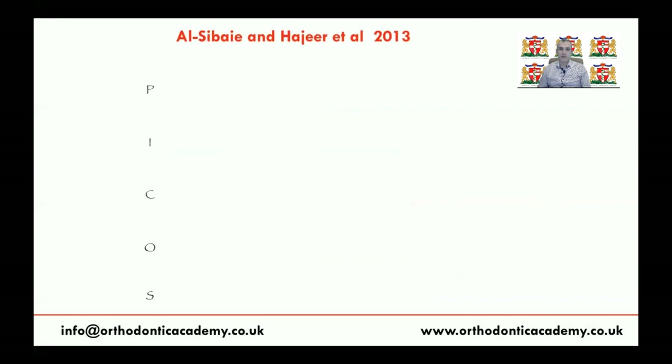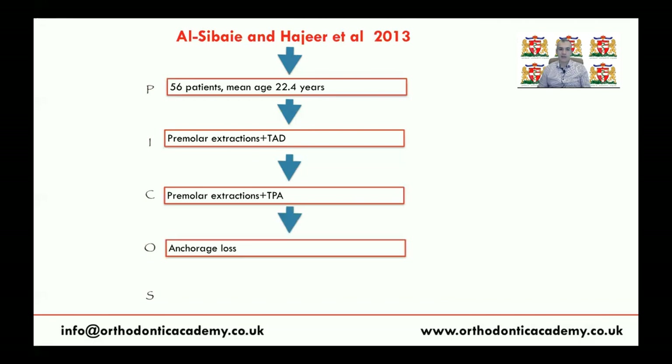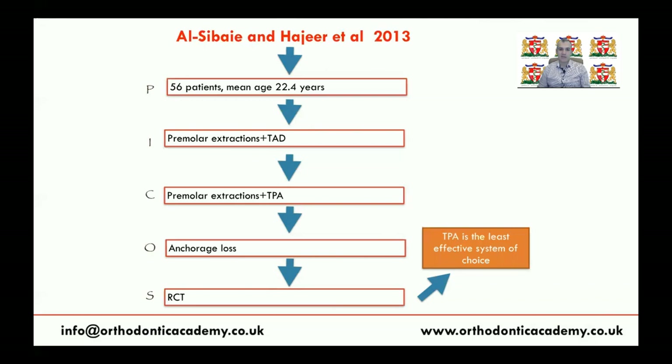Another 2013 study by a group from Syria involved 56 patients treated using either TADs or TPA as anchorage. They assessed several outcomes, including anchorage loss defined as the amount of mesial movement of the first molar. The RCT found that TPA is the least effective system again.